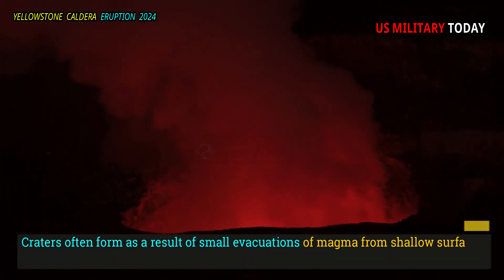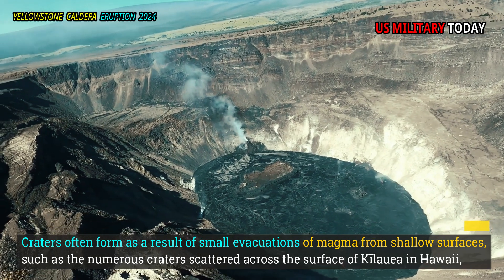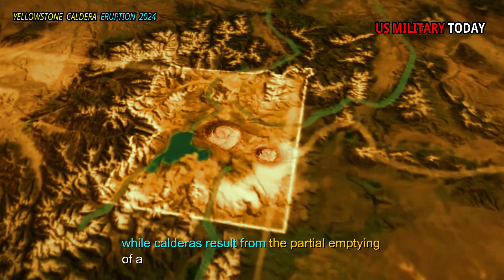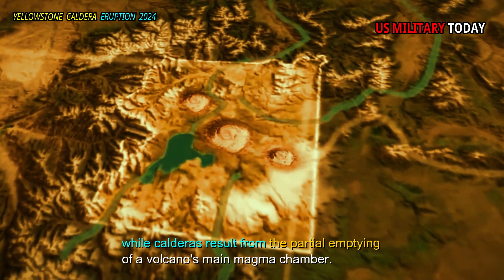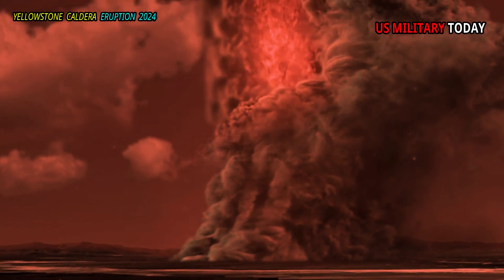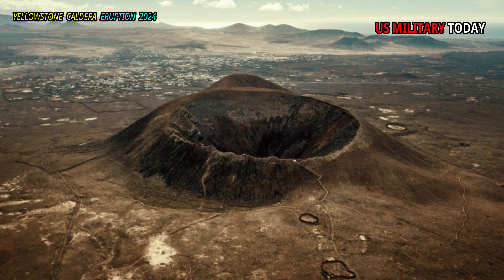Craters often form as a result of small evacuations of magma from shallow surfaces, such as the numerous craters scattered across the surface of Kilauea in Hawaii, while calderas result from the partial emptying of a volcano's main magma chamber. Craters can also surround the neck of a volcano when material is ejected during an explosion, such as craters and mini-volcanic cones.